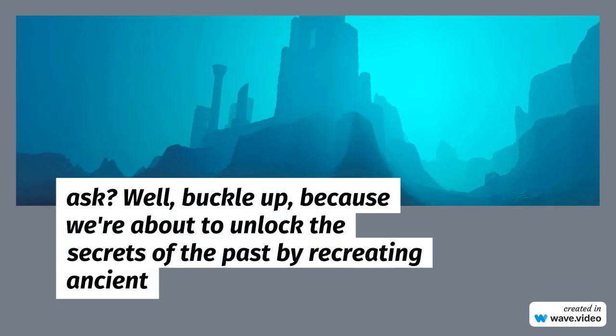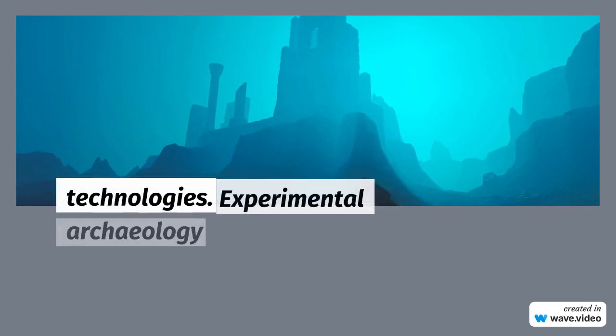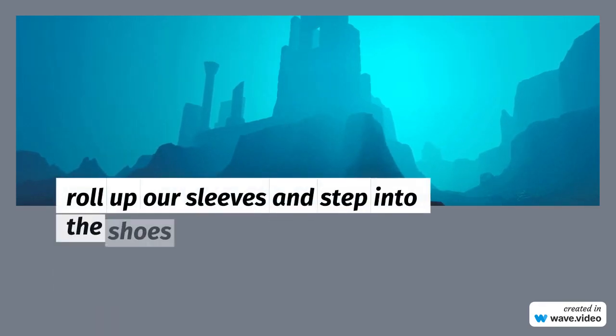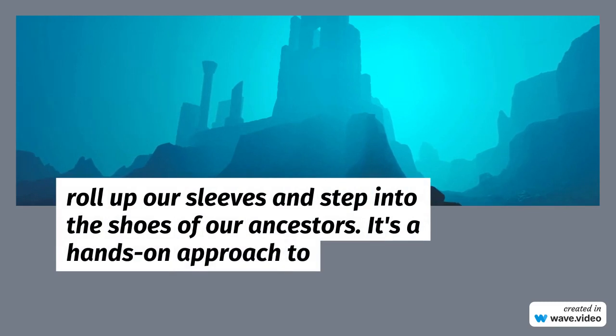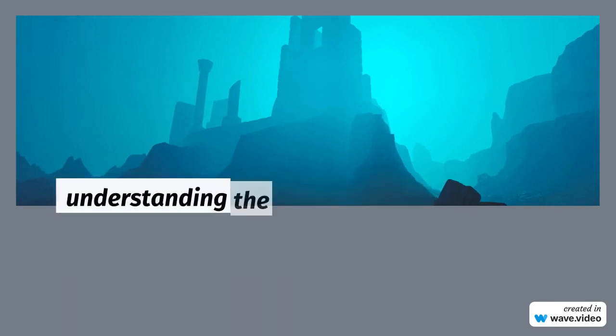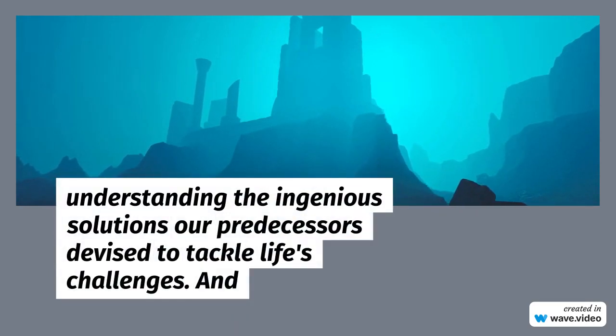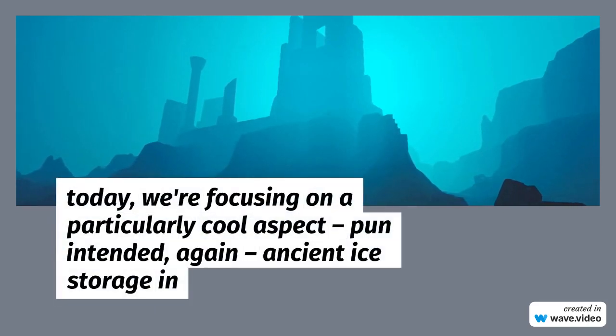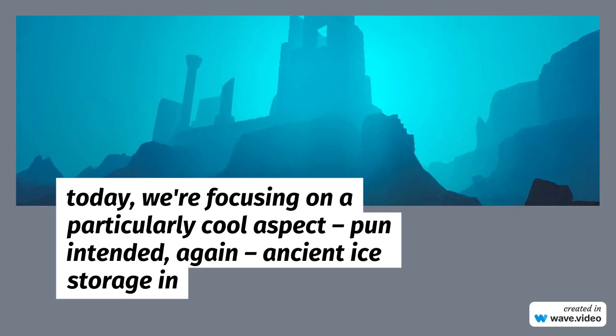Buckle up, because we're about to unlock the secrets of the past by recreating ancient technologies. Experimental archaeology is like a time-traveling science experiment, allowing us to roll up our sleeves and step into the shoes of our ancestors. It's a hands-on approach to understanding the ingenious solutions our predecessors devised to tackle life's challenges, and today we're focusing on a particularly cool aspect — pun intended again — ancient ice storage in the desert.